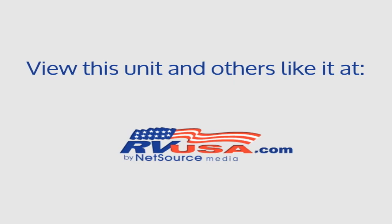For more information and pricing on this unit, and to see all units available for sale by Gaudier's RV Center, visit rvusa.com.